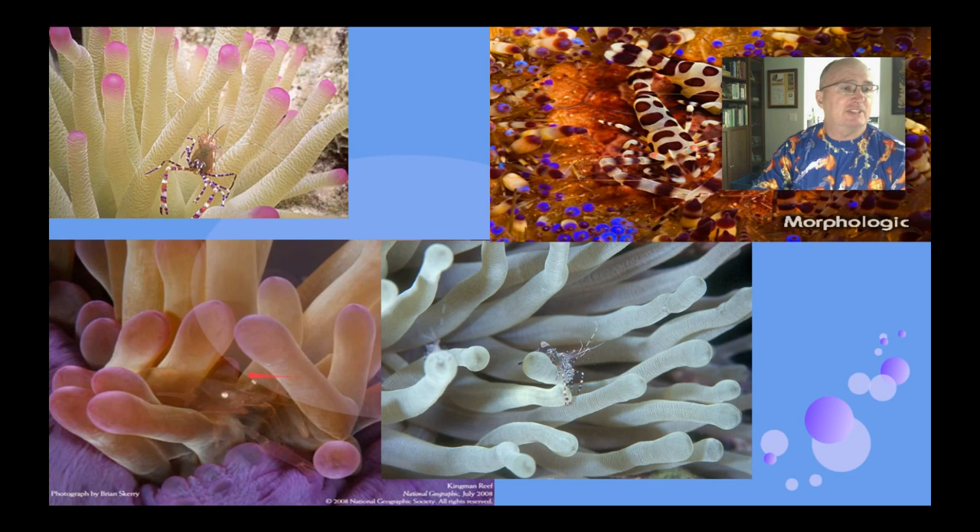Here are some more pictures — we can see some shrimp living amongst the tentacles for protection, just like the anemone fish do.